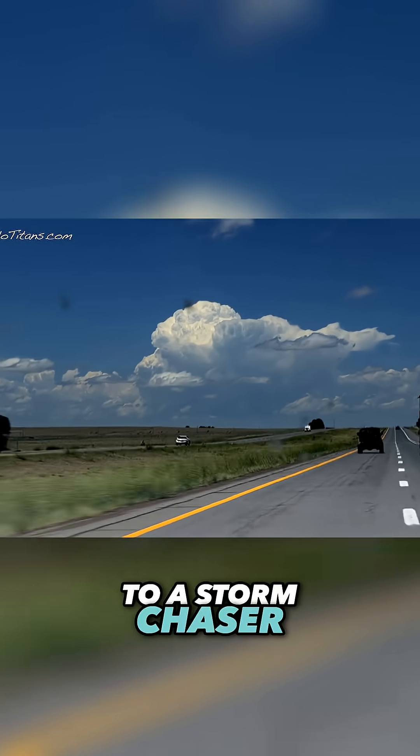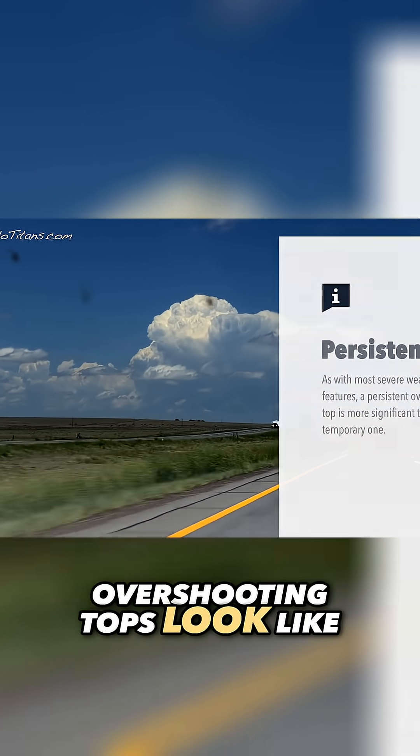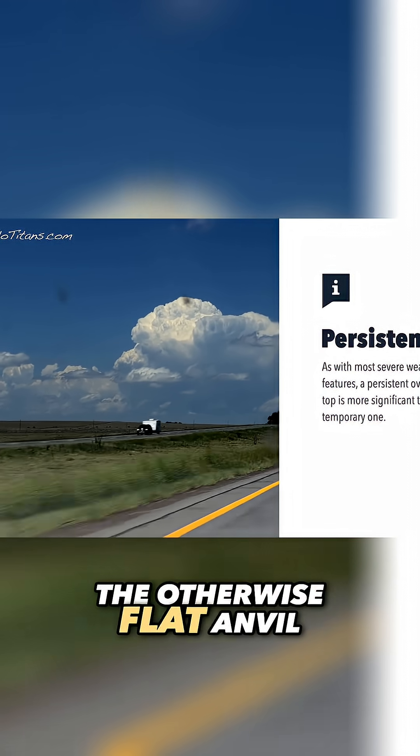To a storm chaser, overshooting tops look like a dome poking above the otherwise flat anvil. An overshooting top is the storm's way of flexing its muscles.